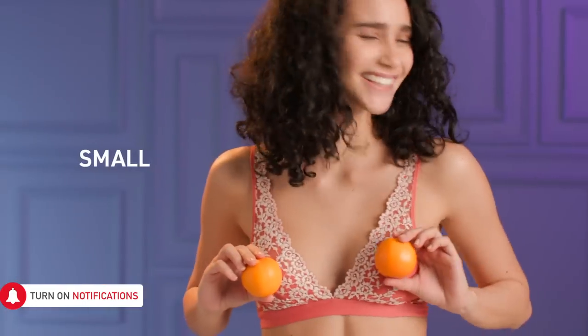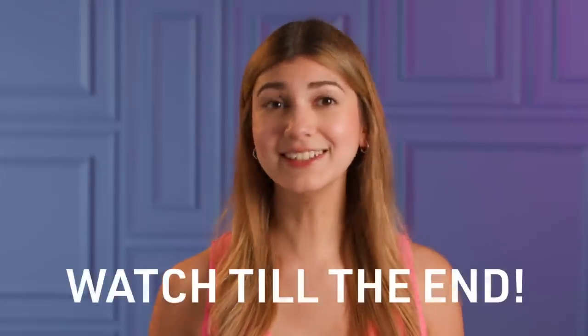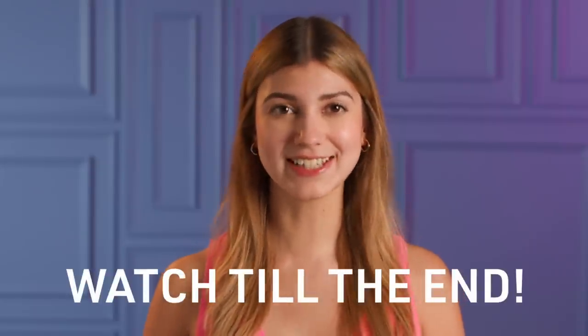Whether your boobs are big, small, or slightly lopsided, they still need to be taken care of — and here's how. Make sure to watch till the end to learn how to do a breast cancer self exam.